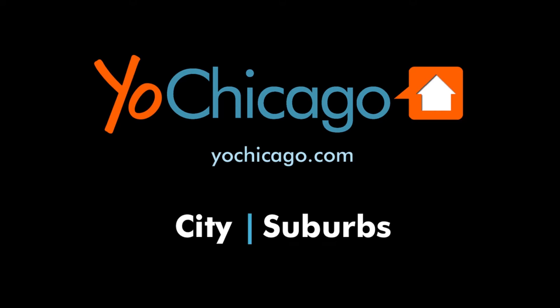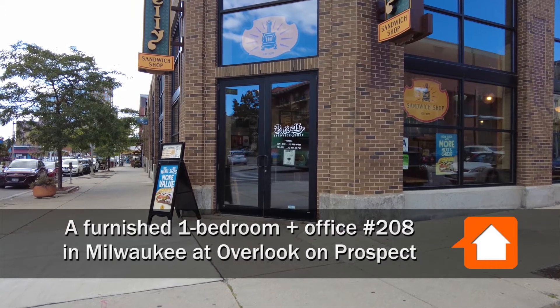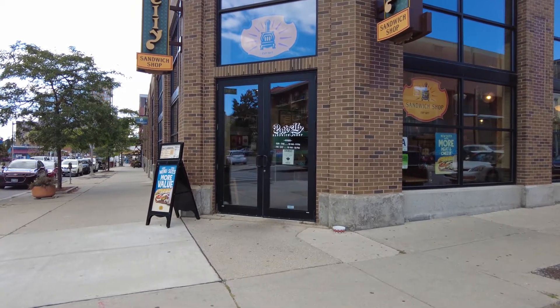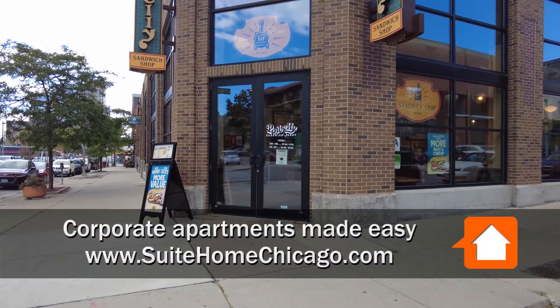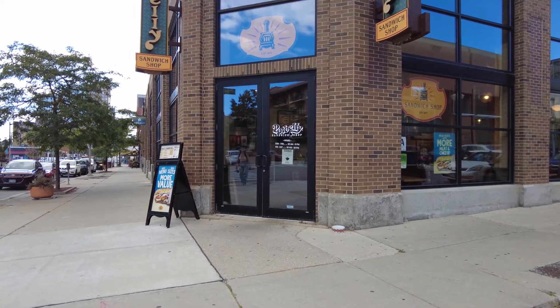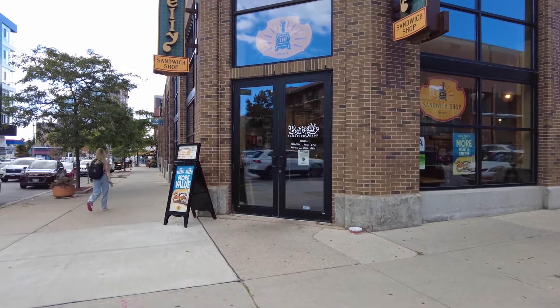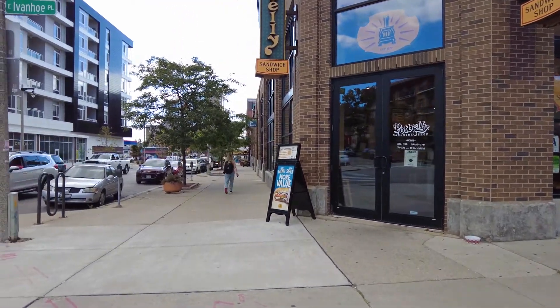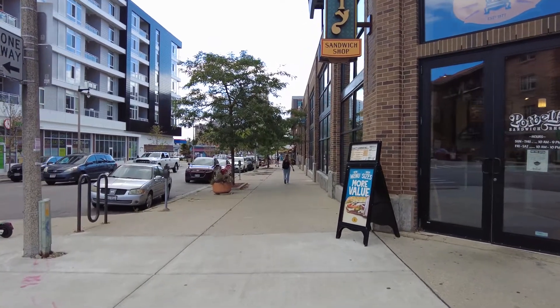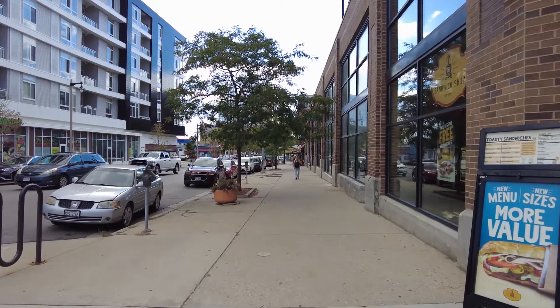This is Joe from YoChicago.com. I'm on Milwaukee's east side at a pedestrian-friendly strip looking at a Pot Belly restaurant, bars and restaurants, and quick access to the lake from here. I'm just a short block from Whole Foods. I'm headed two doors south for a walk through one of Sweet Home's furnished corporate apartments at Overlook on Prospect.